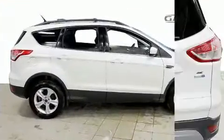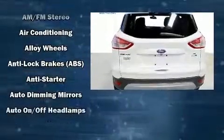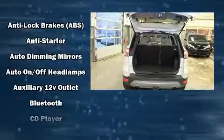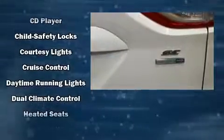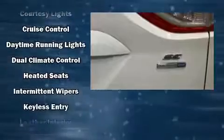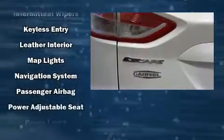Amenities include leather upholstery, one-touch window functionality, a tachometer, adjustable headrests in all seating positions, an outside temperature display, and remote keyless entry.